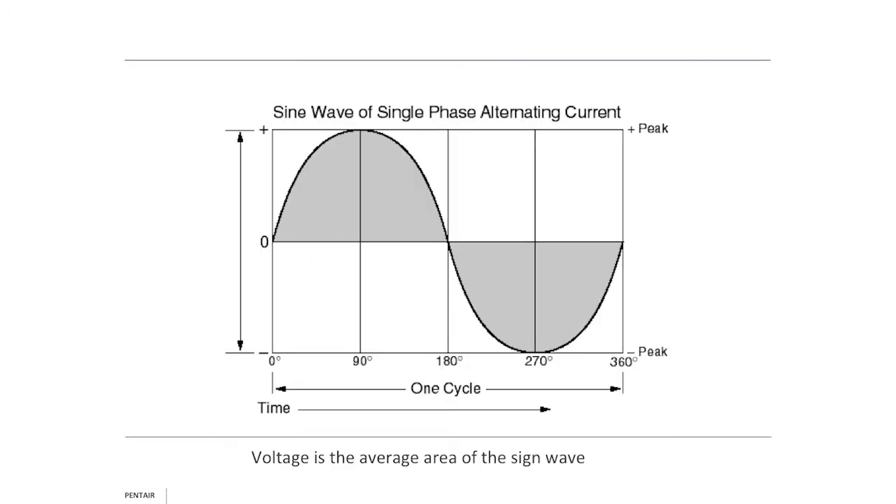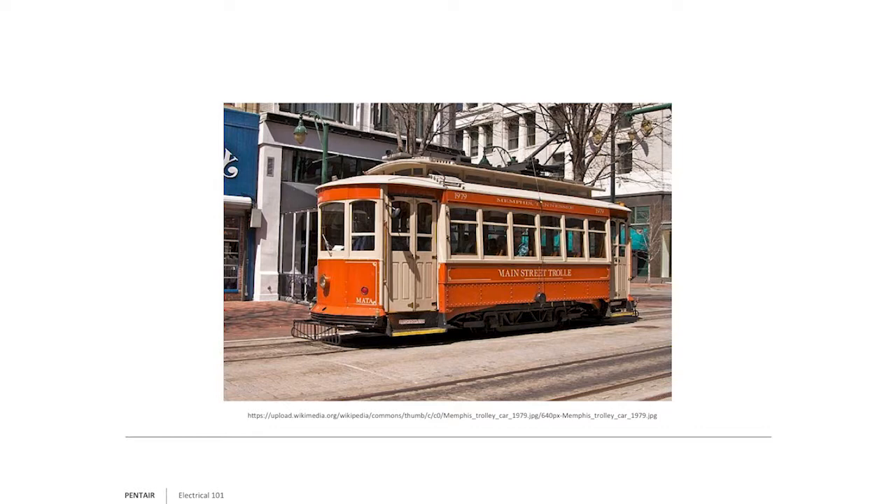The voltage is the average under the sine wave — 115 will peak slightly over 115 momentarily, but the average is what we measure, and this happens in 1/60th of a second. Regarding hertz: prior to standardization, you could have a variety of hertz. For example, a trolley car might run as low as 17 hertz because lower hertz means more torque. But 17 hertz in residential use would look like a strobe light, so a standard of 60 hertz was created in the U.S.